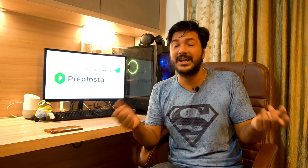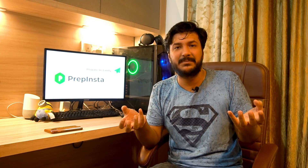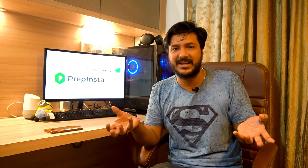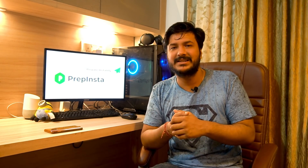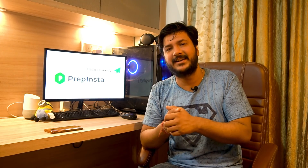The top three comments on every video get our prime video courses of their choice completely free. You can ask doubts or share your experience with PrepInsta in the comments — we'll choose the best three comments and give them free prime video online classes. All the best, and we hope you get selected at Infosys.